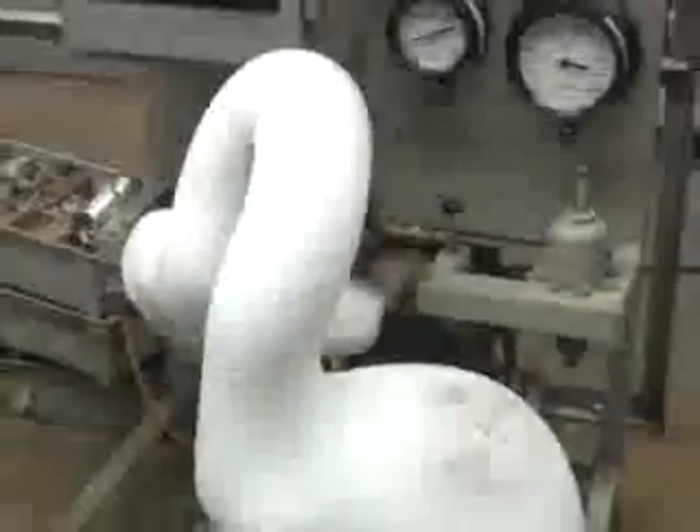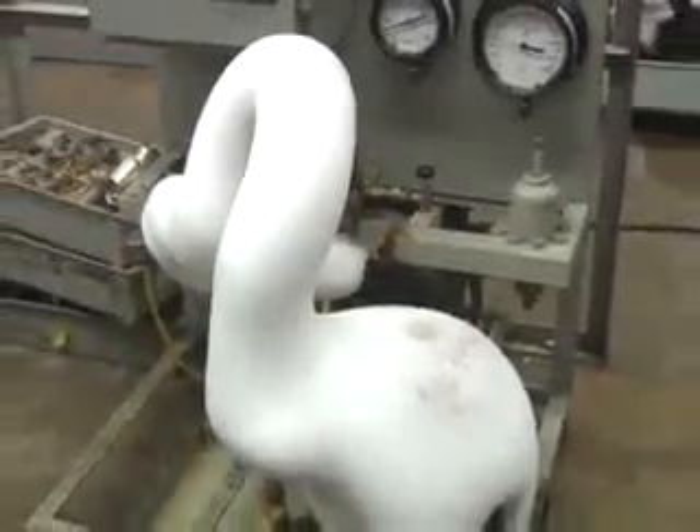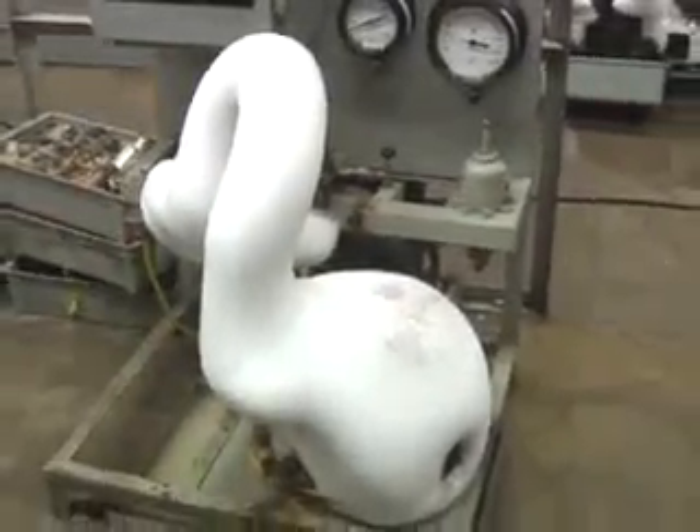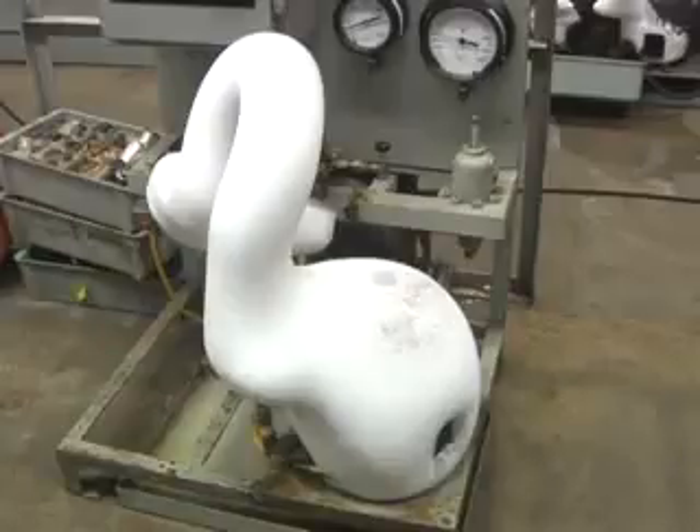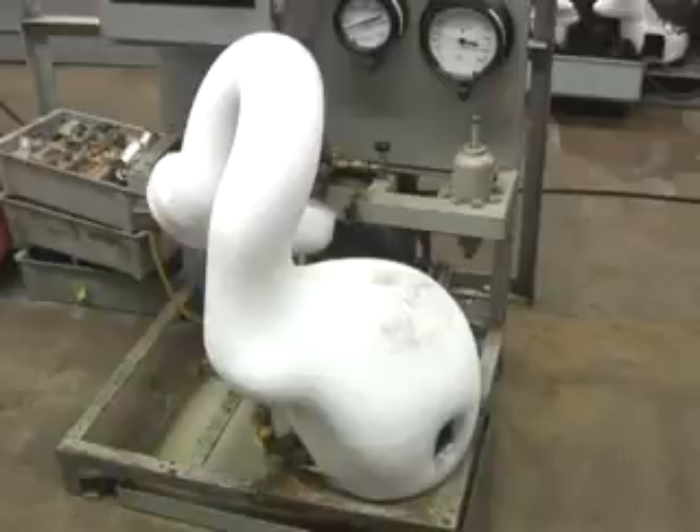Here in the compressor life test area is where the Son of Snowball lives. The original Snowball was a supposed failed compressor that ran for over 27 years in extreme conditions. The Son of Snowball is a compressor pulled from production in 2003 and has since been running at 200 pounds high side pressure and 30 pounds low side pressure with flooded restart. It snows every Tuesday and Wednesday in Tyler.